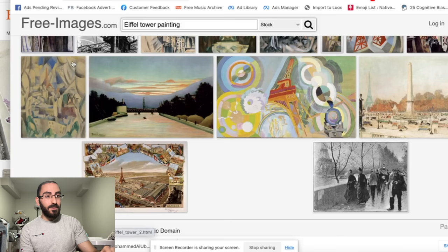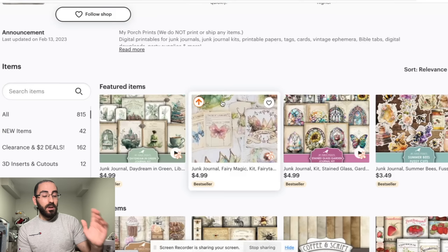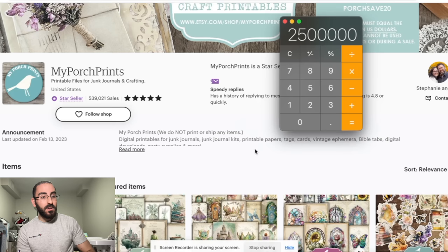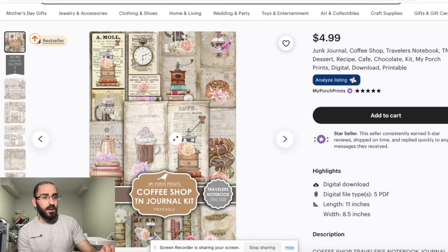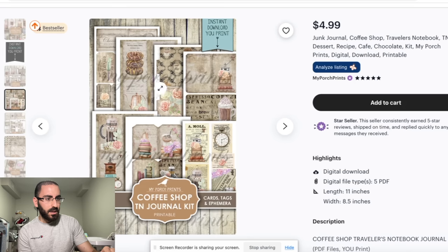For the next product, we're still using freeimages.com and copying what this store did. They have 500,000 sales — that literally translates to at minimum $500,000 in revenue in pure profit. They're selling these things for $5, so five times 500,000 equals $2.5 million in profit just from selling these things. What are they? They're called junk journals and craftings — PDF files that people can download and then print at home. It's just pages of images that look vintage and ancient, and people just download them, print them, and that's it.